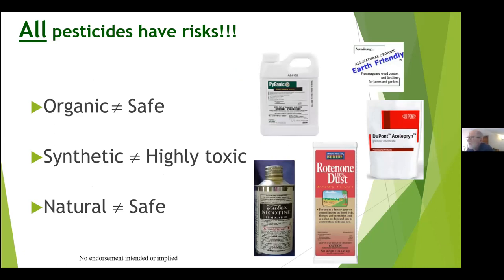All pesticides have risk. Organic doesn't always mean safe, and synthetic doesn't mean it's highly toxic. For example, Celiprin is a synthetic that, as registered by the EPA, doesn't even have a signal word. Natural doesn't mean safe either — I'm talking about things like nicotine and neonicotinoids, which can be very harmful. And rotenone — we can't use that anymore because it has been associated with Parkinson's disease. Organic doesn't mean safe. Synthetic doesn't mean it's highly toxic. And natural doesn't mean it's safe to use.